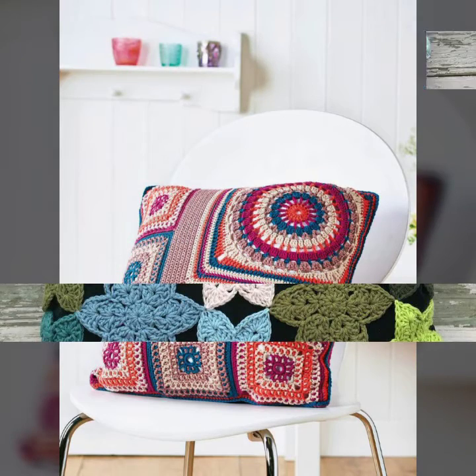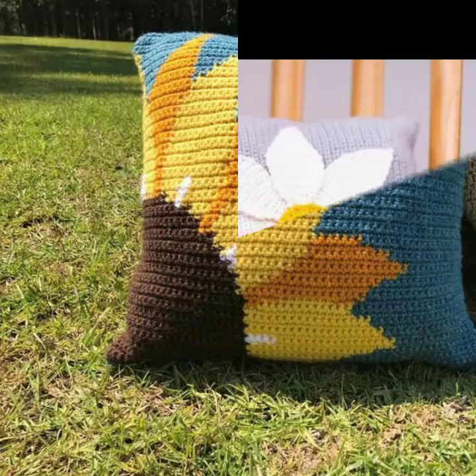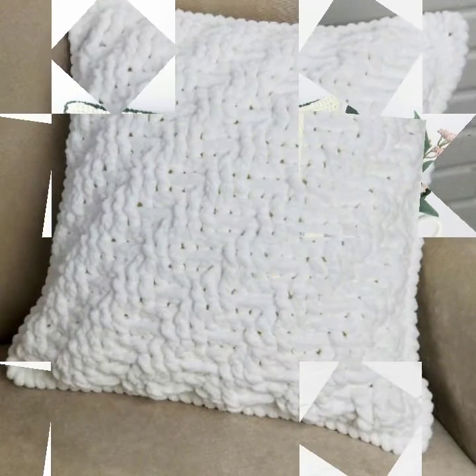Friends, this is very beautiful and trendy. I suggest you must watch my video. For more designs and more ideas, if you want to buy this very beautiful crochet cushion cover design, then I will tell you some website names like AliExpress, eBay, Etsy, and Amazon.